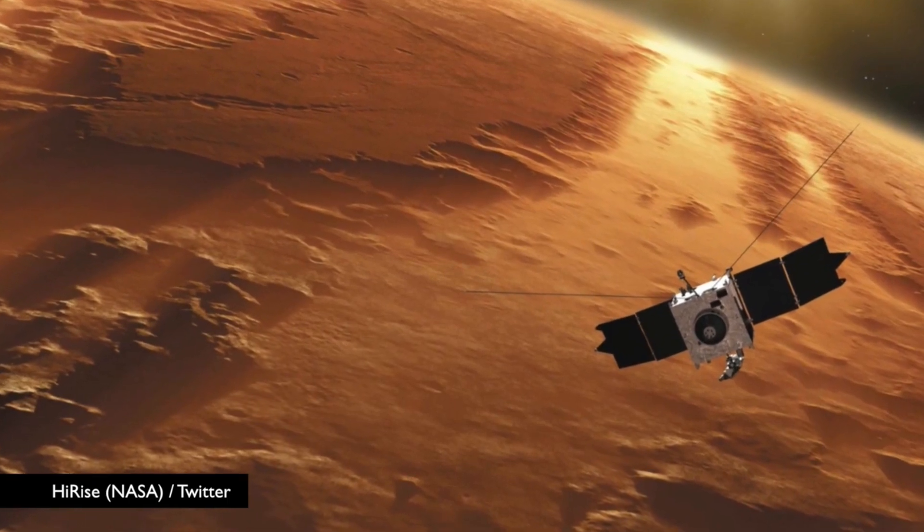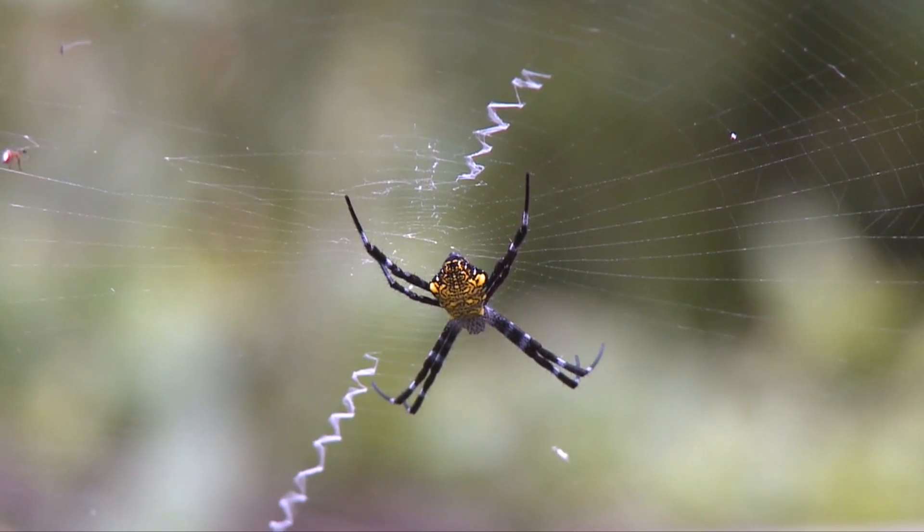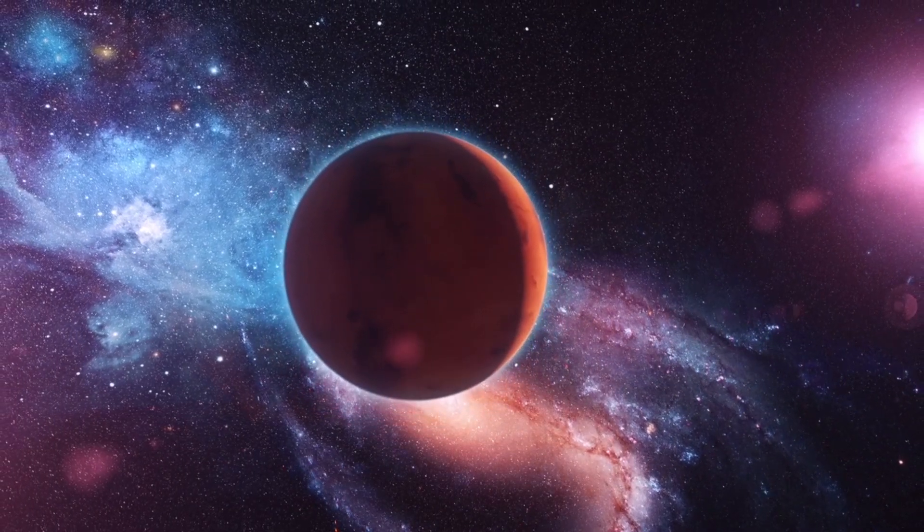A photo taken by NASA's Mars Reconnaissance Orbiter appears to show spiders walking across the surface of Mars, but in this case, things do not always look as they appear. The photo, which was taken in May and was posted as a NASA image of the day,